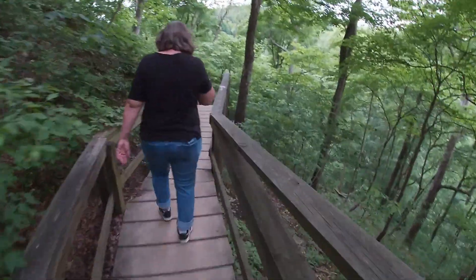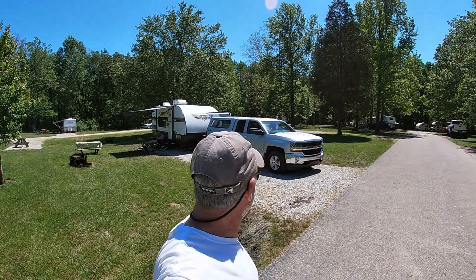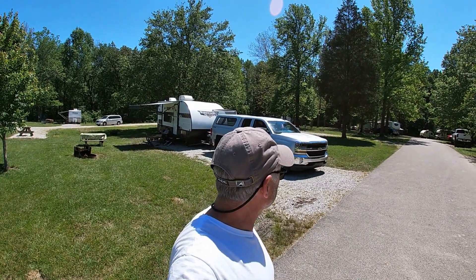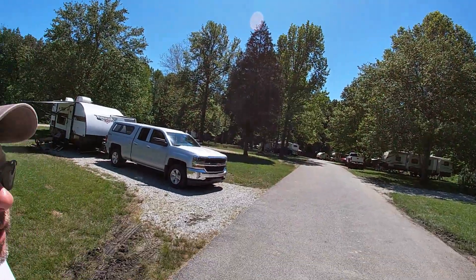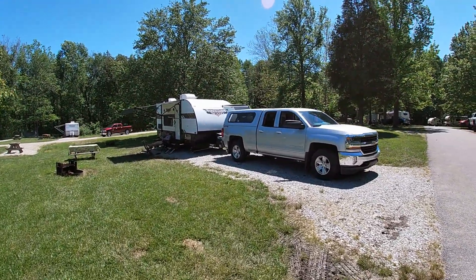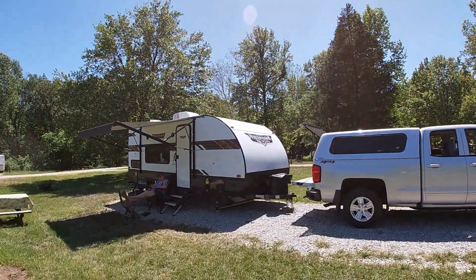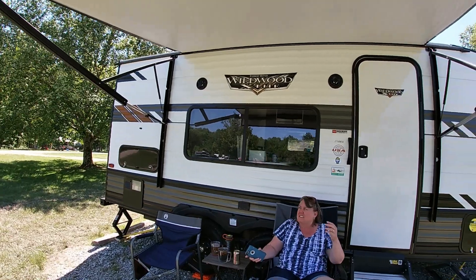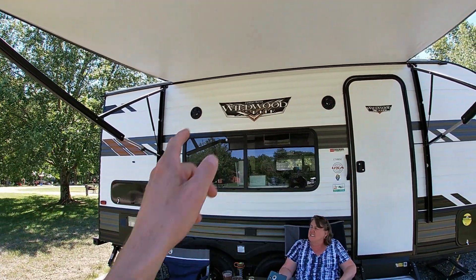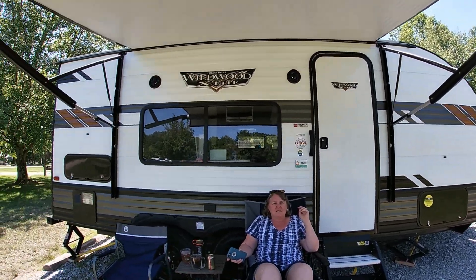All right, here's our campsite — Clifty Falls in Indiana, Madison Indiana, site number 102. It's our first trip out with our new camper, first week of June, and I'm off work this week. Looks like our spot was really muddy before we got here but it's drying out. We've got outside speakers going, so I'll take you inside here but we might have to tidy up a little bit first.